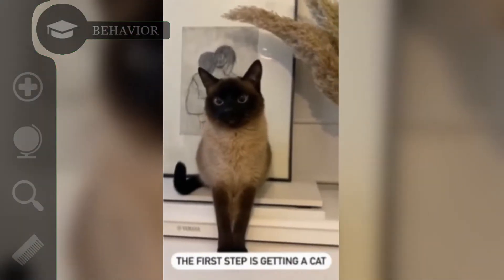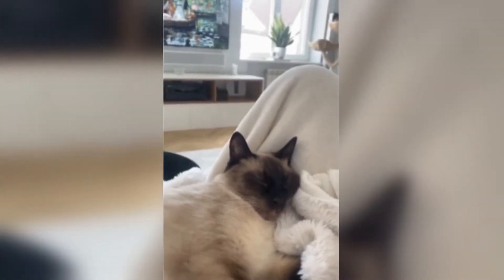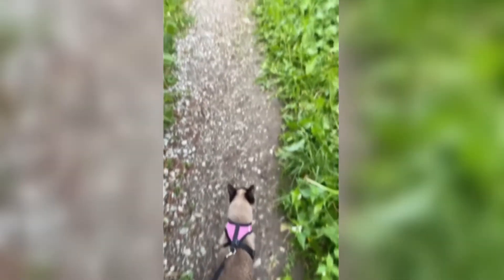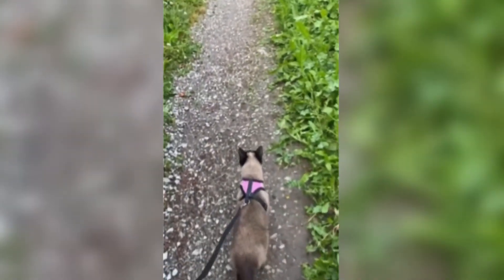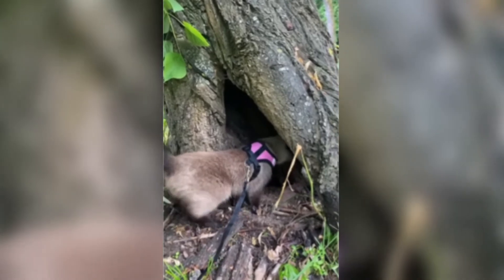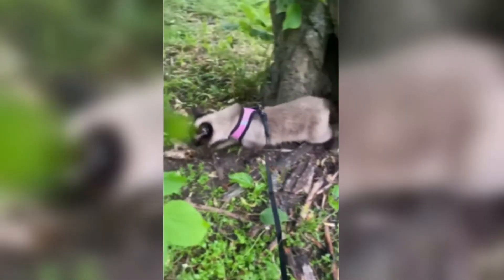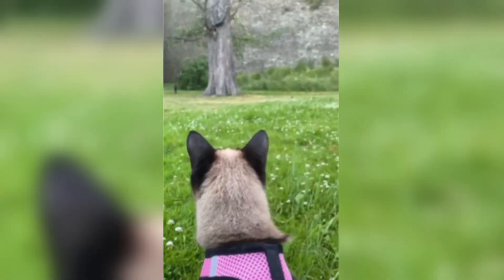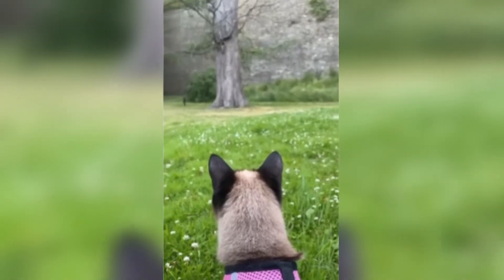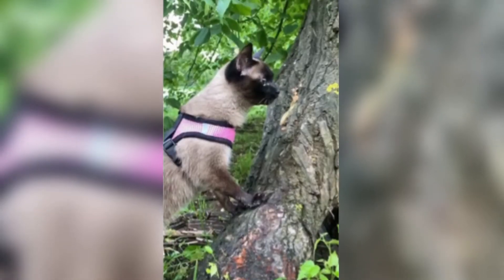Siameses are usually friendly, affectionate, and outgoing cats, renowned for their social nature. This beautiful breed is also one of the most intelligent around. The Siamese is loving and trusting with humans, and they thrive with lots of positive human interaction. They often bond strongly with a single person — a prime example being the relationship Patti Randall, played by Hayley Mills, has with DC the Siamese in Disney's 1965 movie That Darn Cat.